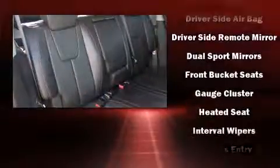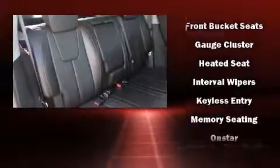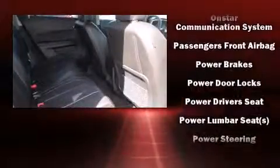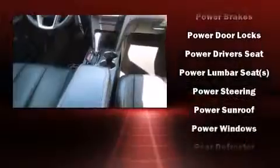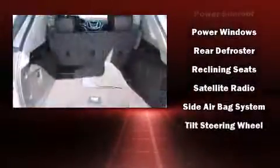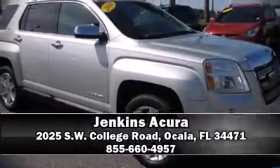Enjoy your favorite music via the stereo system, which includes a CD player with MP3 capability, steering wheel mounted audio controls, and eight speakers enhancing the audio experience throughout the interior. Side curtain airbags deploy in extreme circumstances, shielding you and your passengers from collision forces.